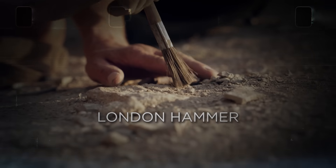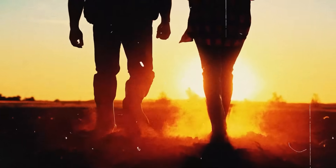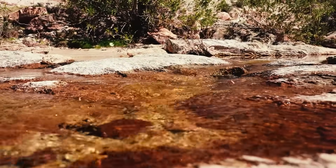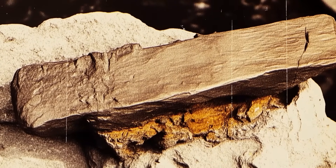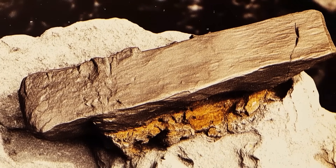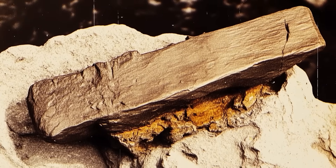London Hammer. On a summer afternoon in 1936, Max Hahn and his wife were walking along Red Creek in London, Texas, when they spotted something peculiar — a piece of wood protruding from a chunk of rock. What they found would become one of archaeology's most contentious artifacts, a hammer that some would claim challenges our understanding of human history.